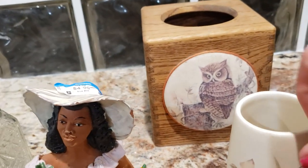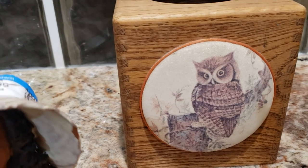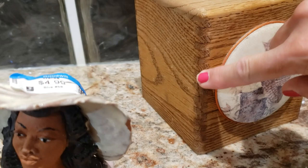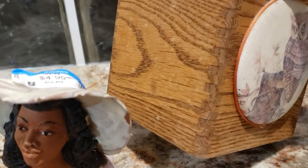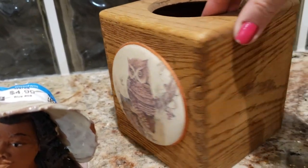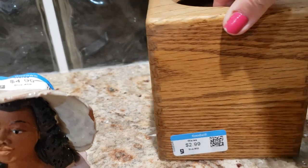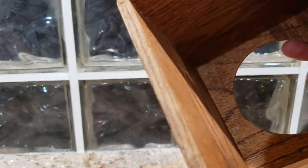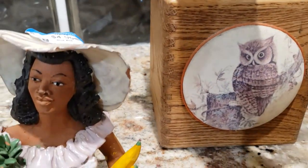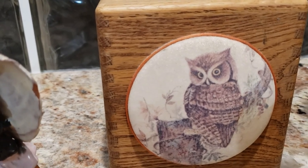Back here we have our stunning owl Kleenex box — it is vintage, nicely grooved, and really well put together. It does need a good coat of oil. I paid $2.99 for it and I am going to ask $25.